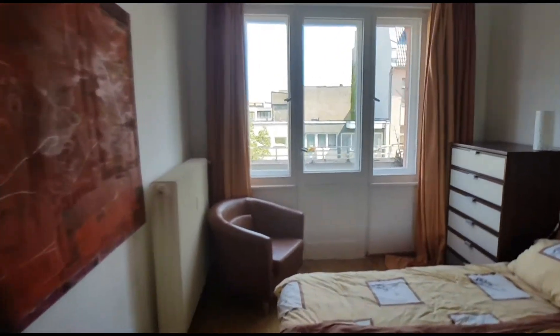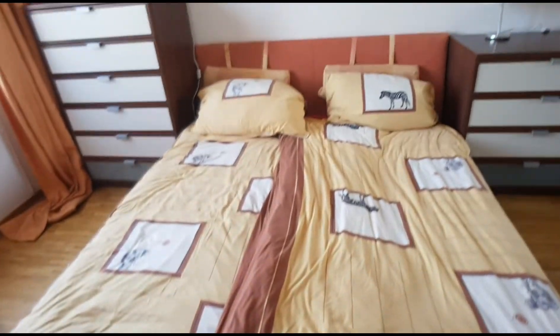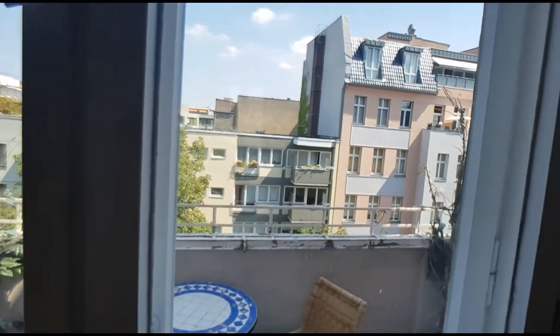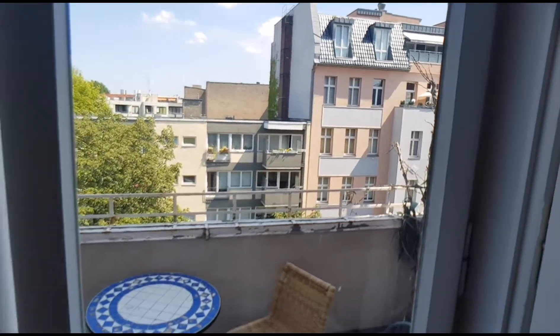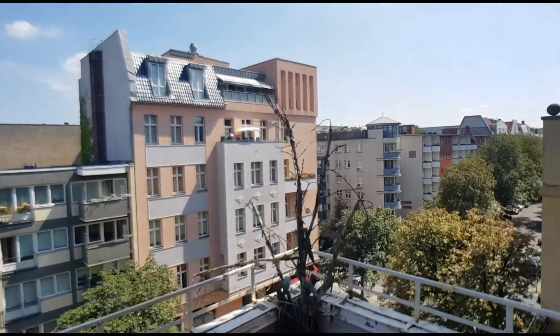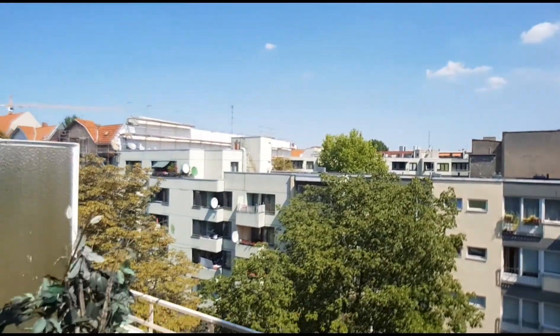It has a balcony and it has a big double bed. You have a closet with a mirror there. And look at this balcony with the views. What a beautiful day in Berlin.